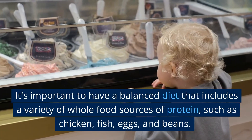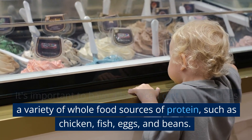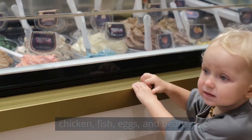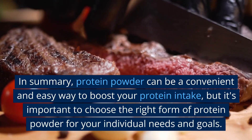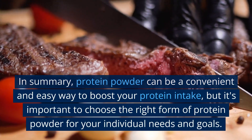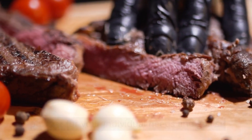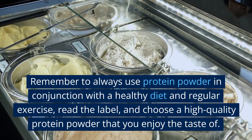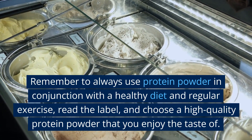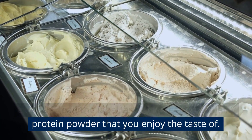It's important to have a balanced diet that includes a variety of whole food sources of protein, such as chicken, fish, eggs, and beans. In summary, protein powder can be a convenient and easy way to boost your protein intake, but it's important to choose the right form for your individual needs and goals. Remember to always use it in conjunction with a healthy diet and regular exercise, read the label, and choose a high-quality protein powder that you enjoy the taste of.